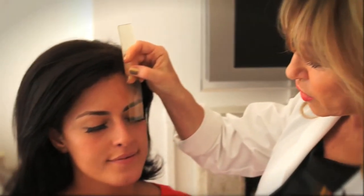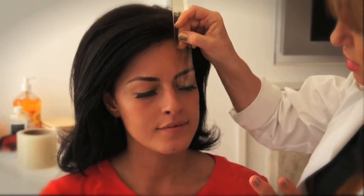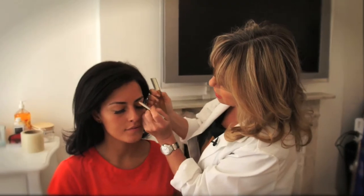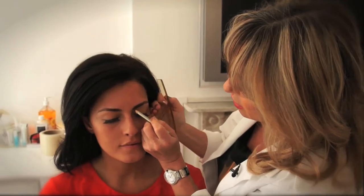To start with we're going to create the shape by measuring. The natural brow should start in line with the inner corner of the eye, so we're just going to measure that and make a tiny little mark just there.